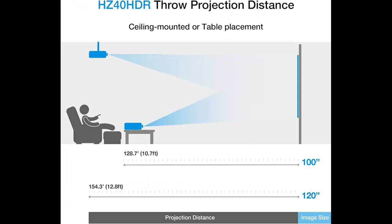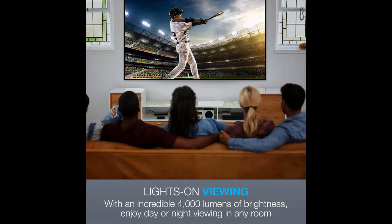Dependable laser light source: Duracore Laser Light Technology eliminates lamp and filter replacements for up to 30,000 hours of virtually maintenance-free operation. An IPX6 dust resistance rating ensures optical engine durability.